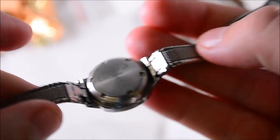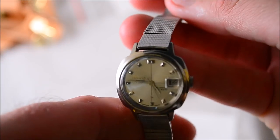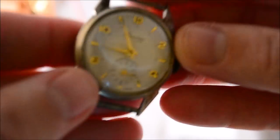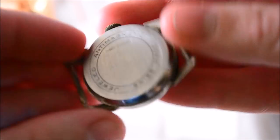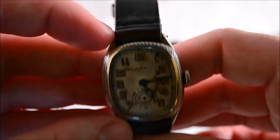Another Seiko automatic watch with the original Seiko band, for a couple bucks. I tend to stay away from Seiko unless it's a dive watch, but picked it up anyway. Same thing here — a Lucerne Swiss manual wind. I always pick these up if I can get them really cheap.